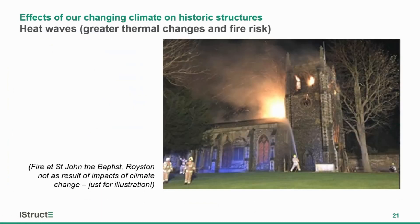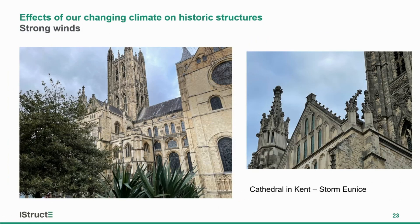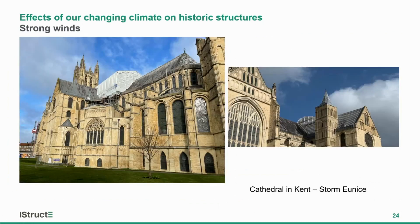We've seen heat waves, greater thermal changes and fire risks — illustrated here by a church we've been working on, though its damage was not a result of climate-related fire. We've also seen strong winds. That same church, after being repaired from fire damage, then suffered damage in Storm Eunice, which took down the flagpole. Storm Eunice knocked over historic stonework at the top of a cathedral roof, and on one of our projects scaffolding over a cathedral punched several unintended roof lights into the lead roof — fortunately the scaffold didn't take off entirely.